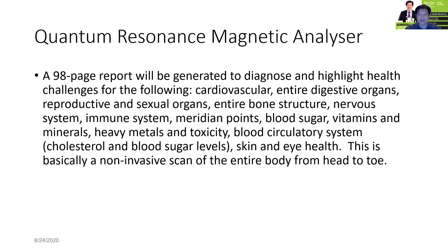This report is generated to diagnose and highlight health challenges for the following examples: cardiovascular, entire digestive organs, reproductive and sexual organs, entire bone structure, nervous system, immune system, meridian points, blood sugar, vitamins and minerals, heavy metals and toxicity, and blood circulatory system.